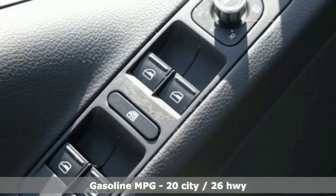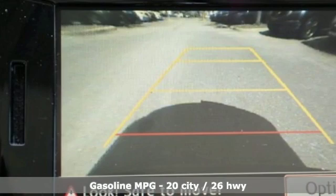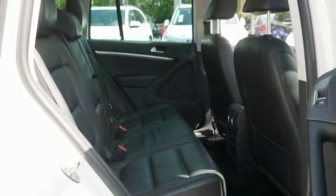It comes nicely equipped with features you'll love: intercooled turbo inline four-cylinder engine, front heated leather bucket seats, streaming audio, auto dimming rearview mirror, dual zone climate control.